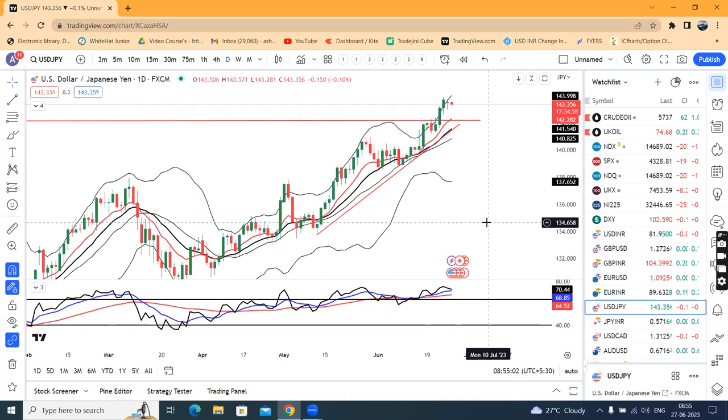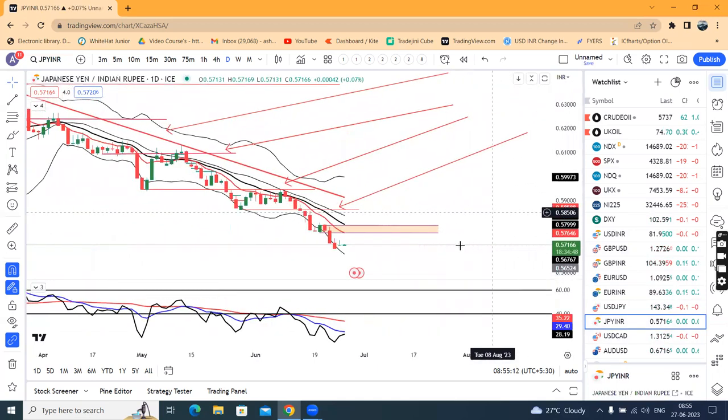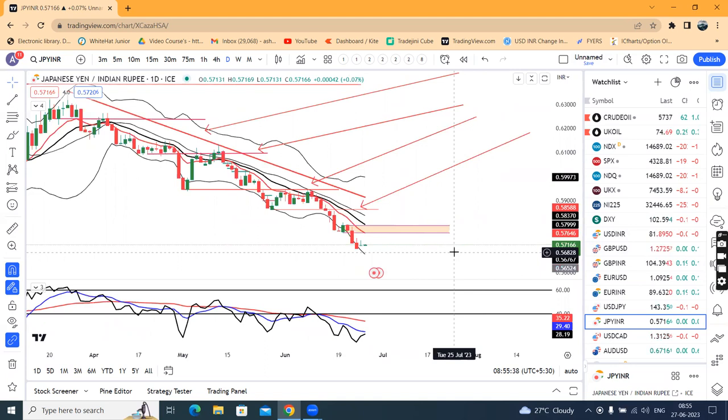In the dollar/yen, there is a lot of weakness. We have to track the BOJ policy and BOJ news. We also have to track the NIKKEI/INR. Yesterday there was a pause candle and an inverted hammer type formation. The high here means 157.35, so we have to track this level.